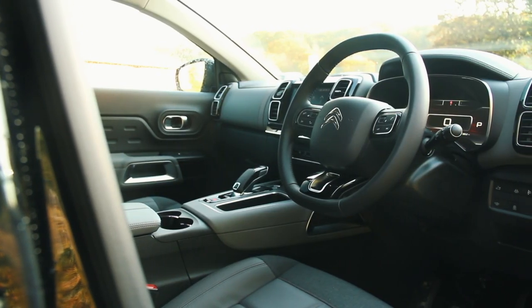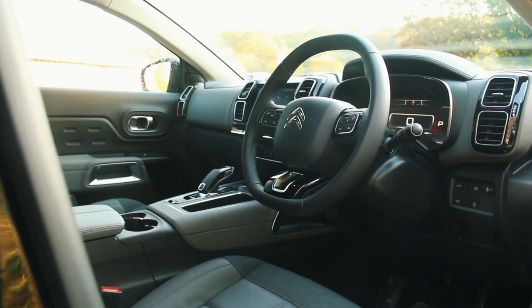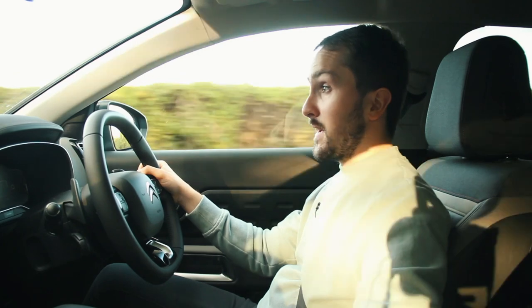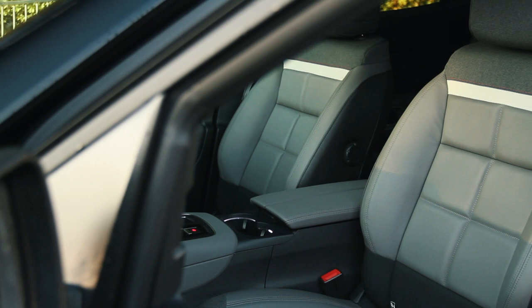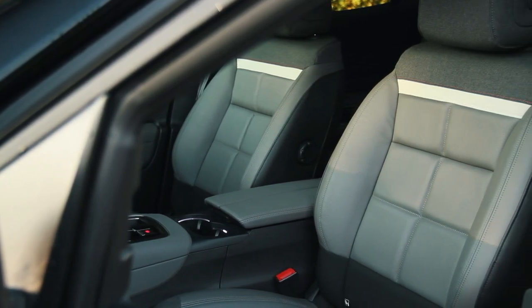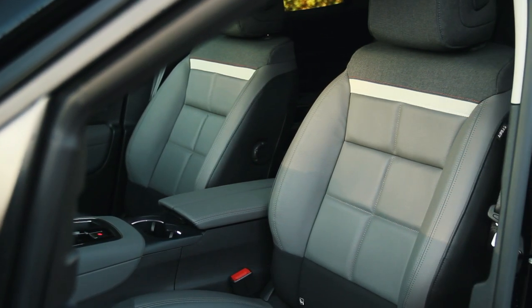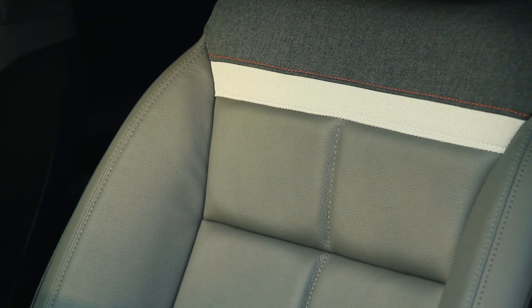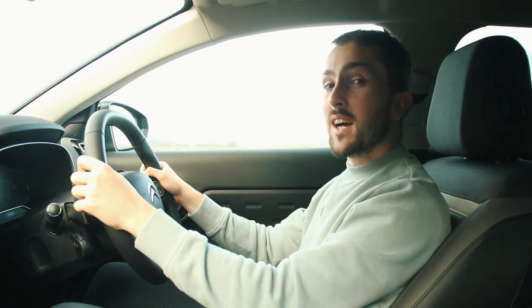Inside, there are a few familiar features from the Peugeot 3008, like the buttons on the steering wheel, the cruise control, the gear selector, the start-stop button, and the handbrake. But for the most part it feels very Citroën in here. And like the C4 Cactus, it has these advanced comfort seats. They've got several layers of different types of foam that insulate you from the lumps and bumps of the road, and they're quite a bit wider than most normal seats — a bit like armchairs.